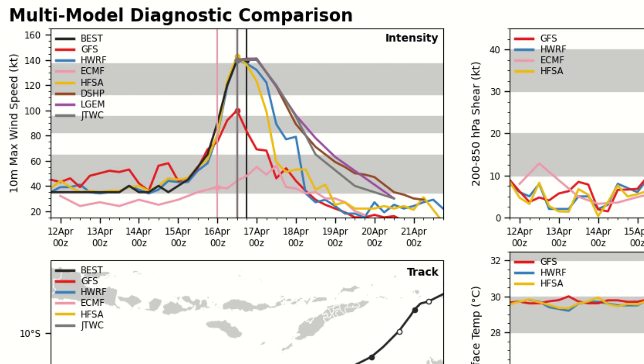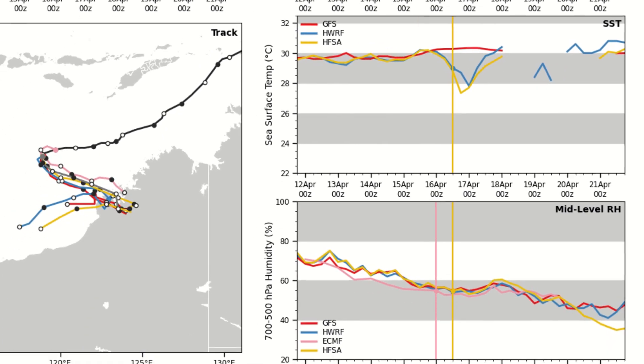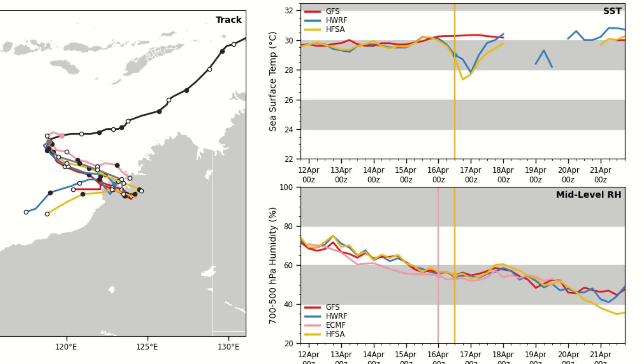The intensity forecast shows the storm dropping off an absolute cliff — models unanimously agree on very rapid weakening, maybe just as fast as it intensified. Look at that wind shear graphic: up to 40 to 50, maybe even 55 to 60 knots of wind shear. Good luck for a tropical cyclone surviving that! Tropical cyclones typically struggle with 20 to 25 knots — this is double that, maybe even more.